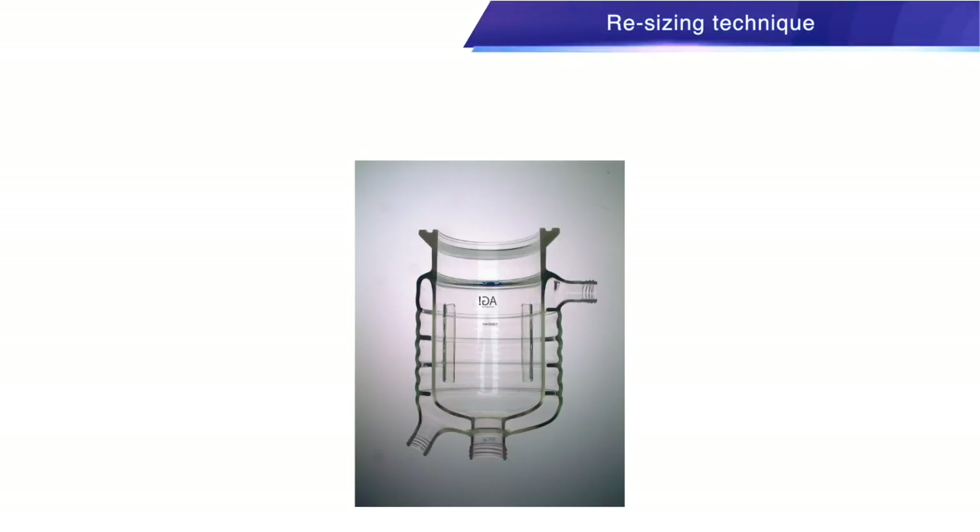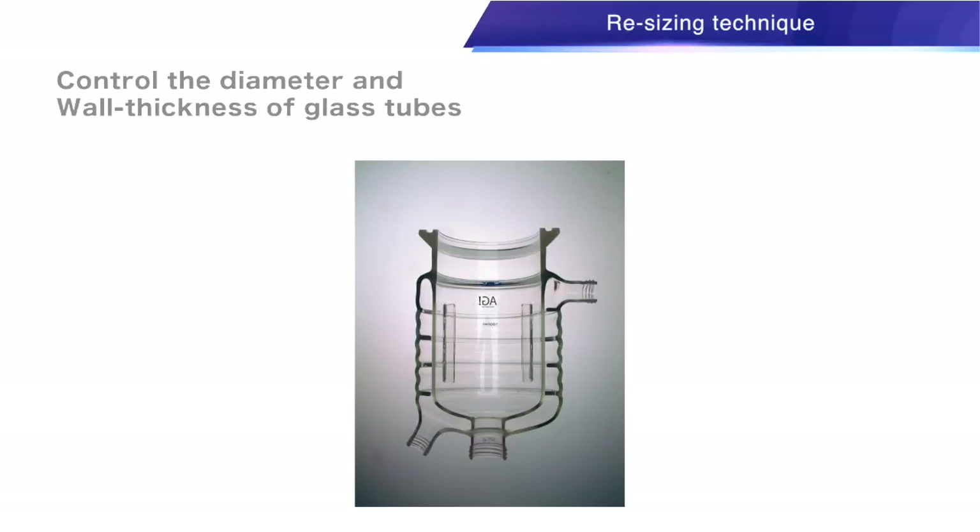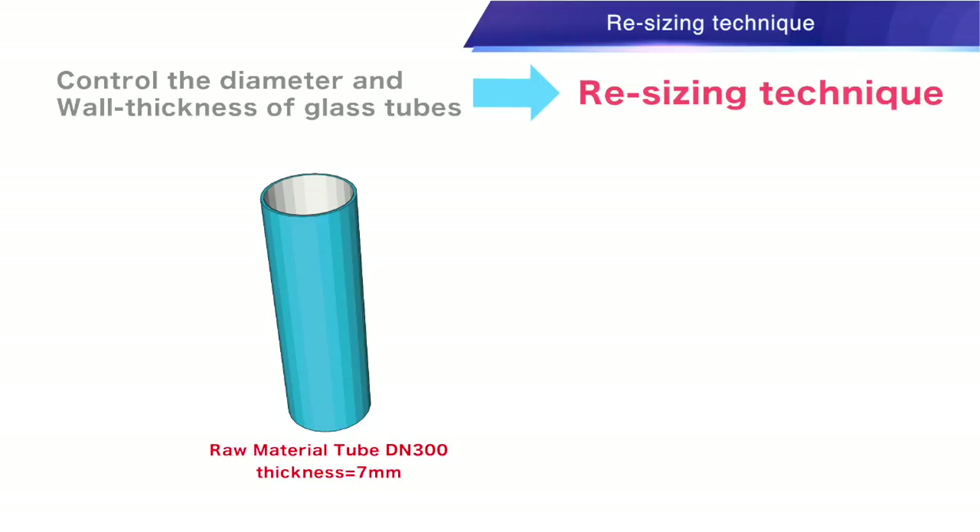Resizing Glass Tubes: AGI has developed a resizing technique to control the diameter and wall thickness of glass tubes, which gives us more freedom in responding to a wide variety of customers' requests.